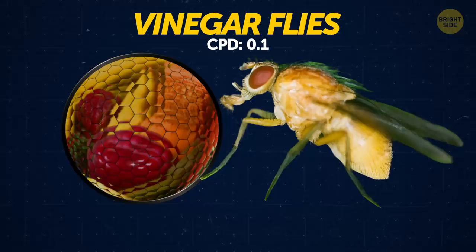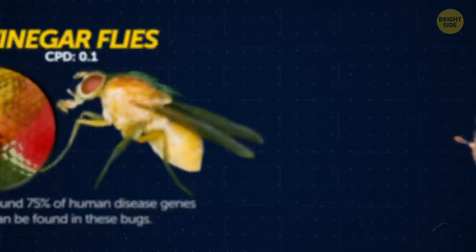Vinegar flies. These flies play an important role in science and medicine, since around 75% of human disease genes can be found in these bugs.